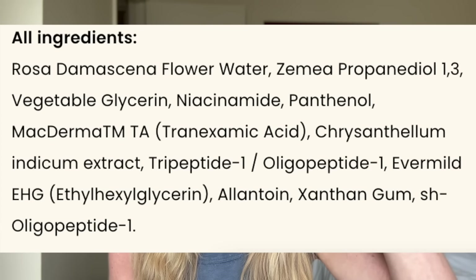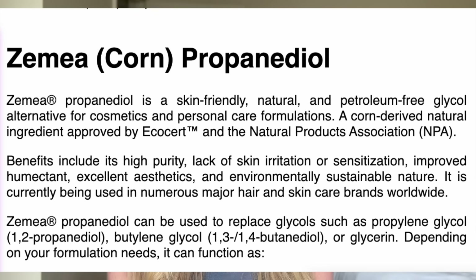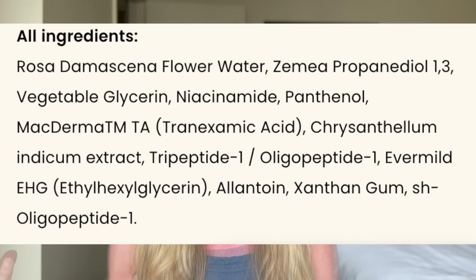The very first ingredient is rose water in both of the serums. For the rejuvenating serum specifically: the first ingredient is rose water, and I'm not quite sure why that is the first ingredient because rose water can be irritating to some. Next we have Caprylyl Propanediol, which is a preservative as well as humectant. We have vegetable glycerin, another humectant. We have niacinamide, which can be brightening. And panthenol, another humectant with anti-inflammatory properties.